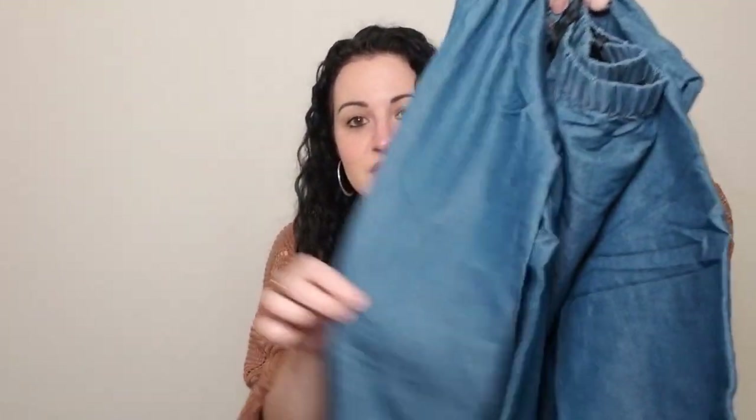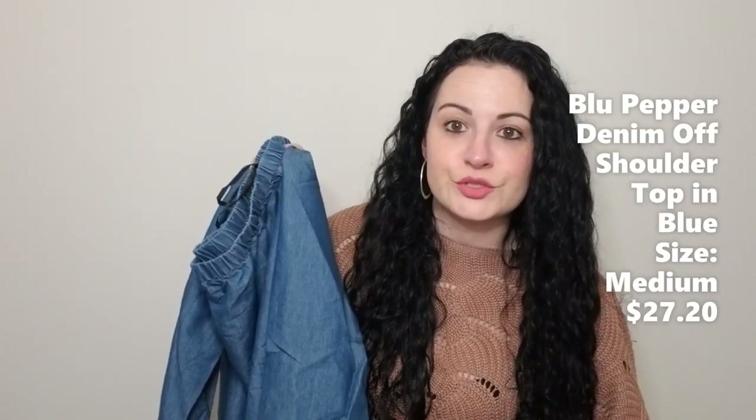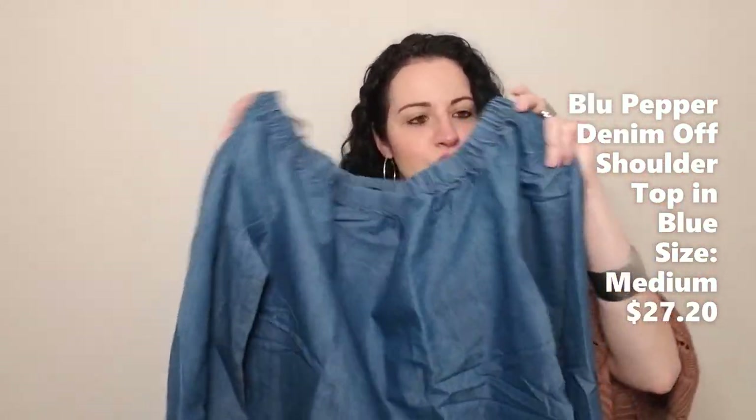This is a cute one — a little denim off-the-shoulder top with a cute tie detail at the end of the sleeves. This is the Blue Pepper Women's Denim Off the Shoulder Top. It kind of looks like it could be a little big, but this looks like a cute top. It's definitely something that fits into the spring category, so I'm excited to try this on. I don't have anything like this already, so if it looks cute, this could definitely be a keeper.